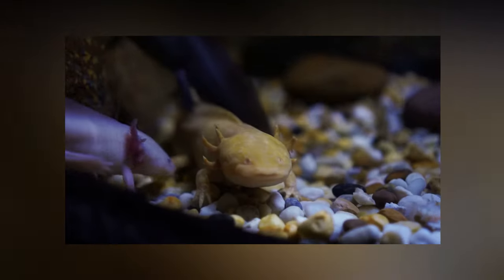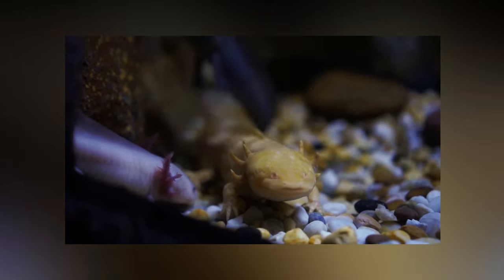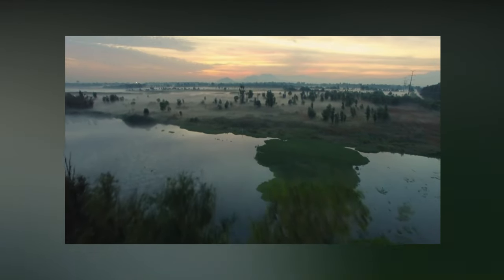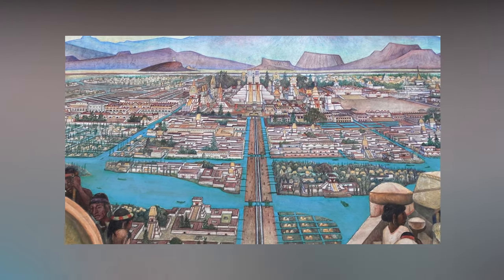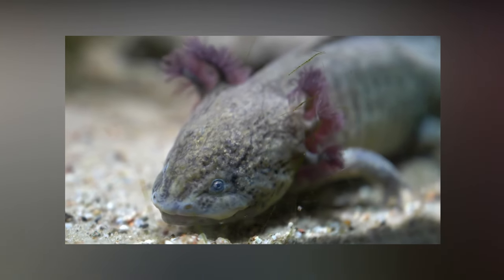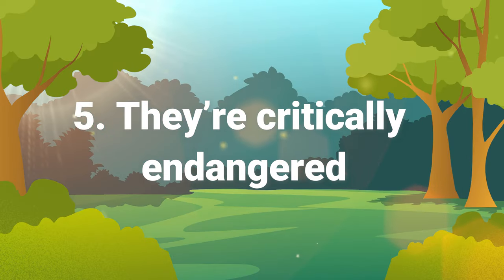Number four: wild ones can only be found in one place. While you can find axolotls in aquariums and laboratories all over the world, it's much harder to find them in the wild. The animals can only be found in the lakes and canals of Xochimilco, Mexico. The axolotl eats small fish, worms, and anything it can find that will fit in its mouth.